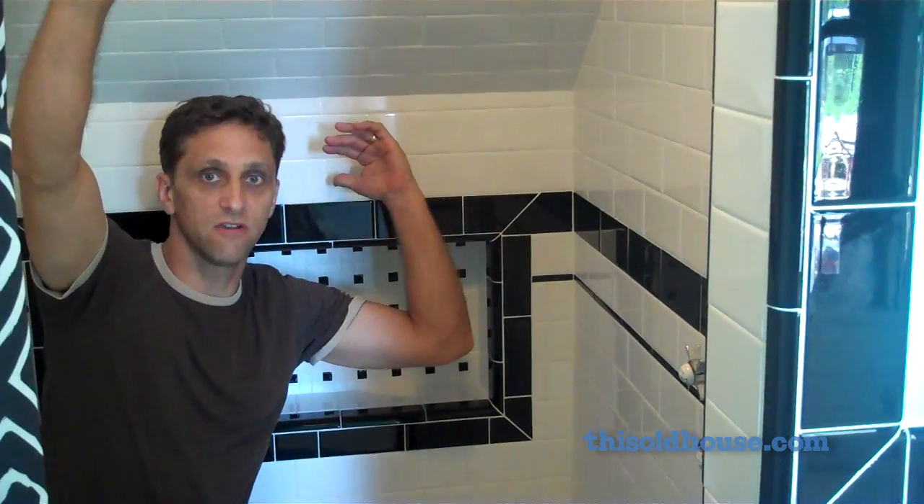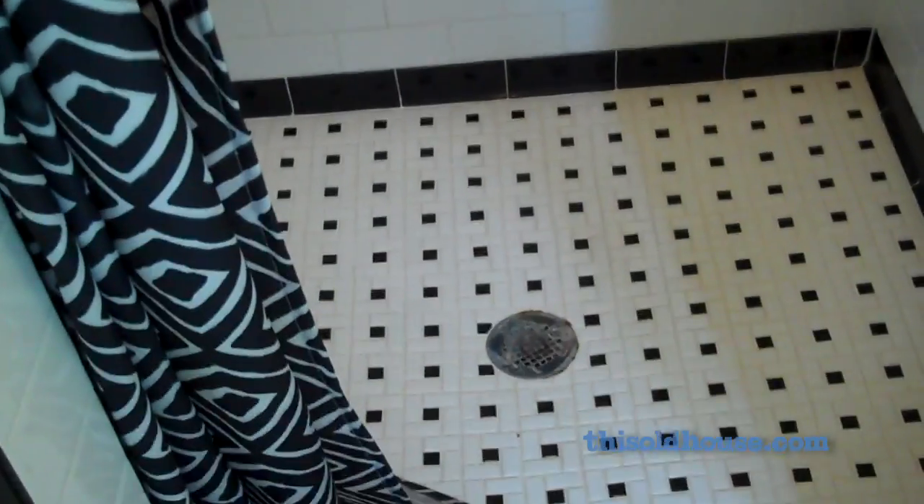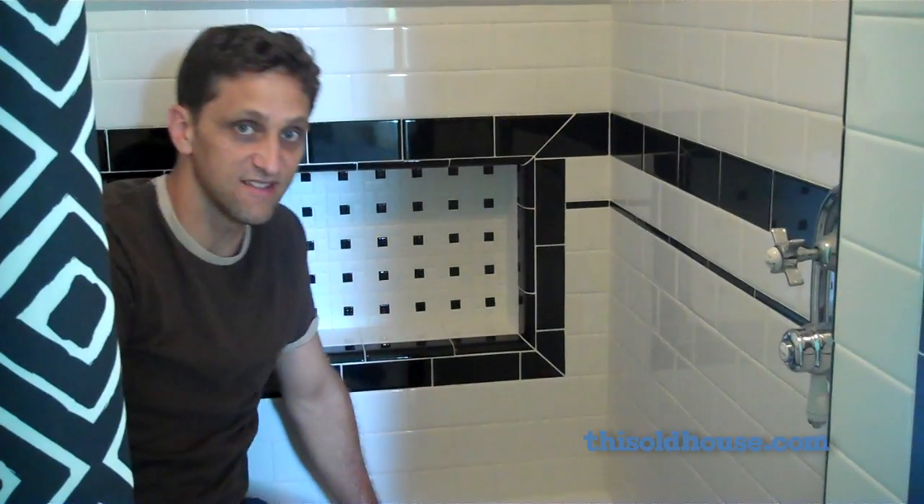I'm really in love with this shower. We built it right underneath the staircase. The tile work took a long time but it actually came out really nice.